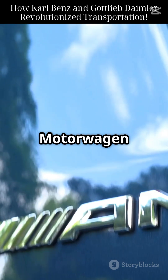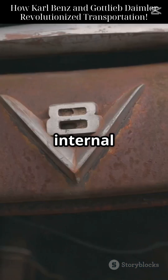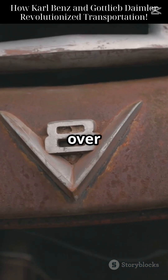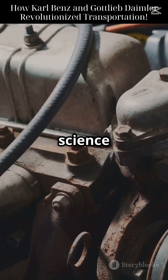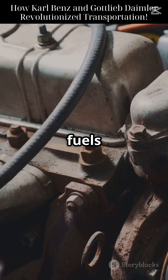From the clunky motor wagon to roaring V8 engines, internal combustion drove us forward for over a century. Today, electric cars are rising, but the science behind combustion engines still fuels millions worldwide.